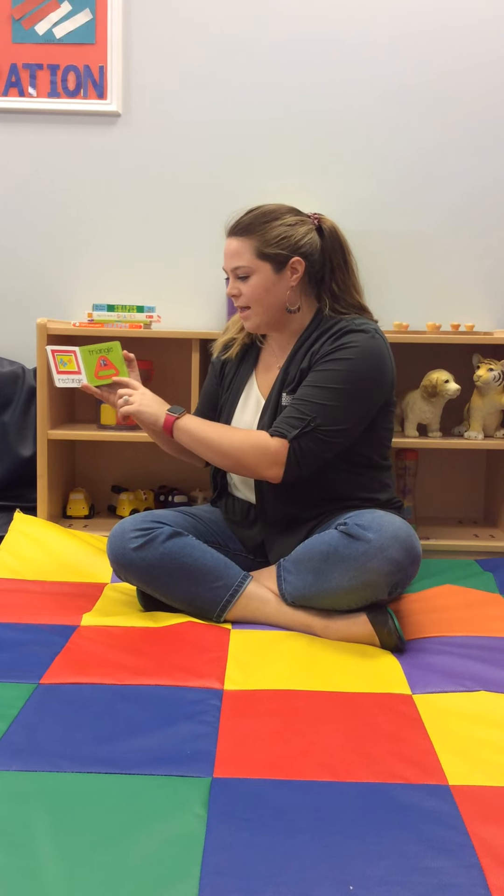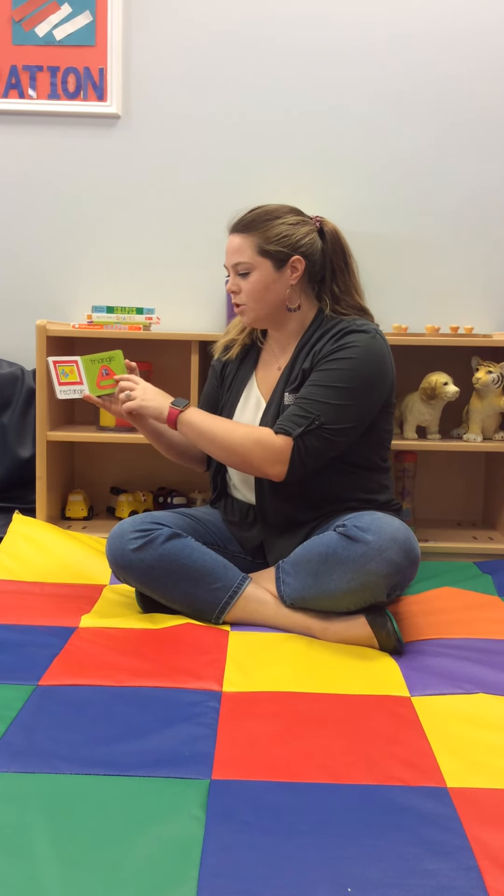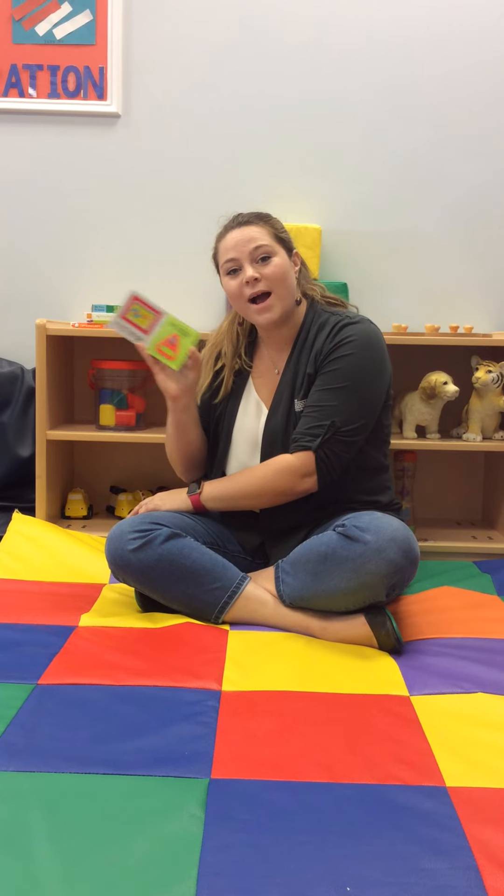Then we have a triangle. It's an orange triangle. It's a little rattle. Do you have a rattle at home?